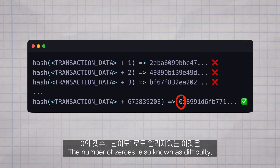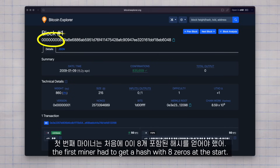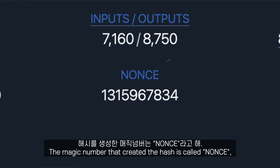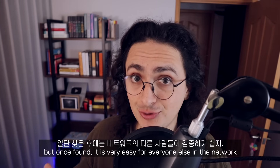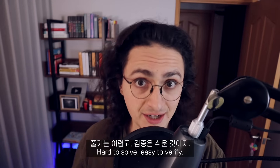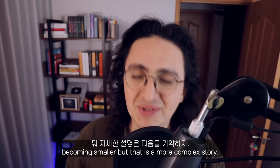The number of zeros — also known as difficulty — is defined by the Bitcoin software, and is increased proportionally to the computing power of the miners in the network. When the Bitcoin network started, the first miner had to get a hash with 8 zeros at the start. At the time of recording this video, miners have to get a hash with 18 zeros at the start. The magic number that created that hash is called a nonce, which comes from 'number used only once.' It is not easy for the miner to find that number, but once found, it is very easy for everyone else in the network to verify if that number, plus the data of the transactions, creates a hash with the required number of zeros at the start. Hard to solve, easy to verify.